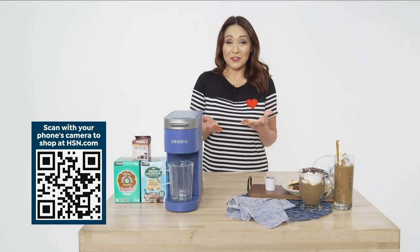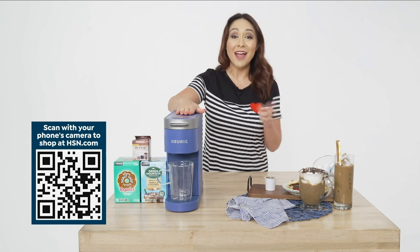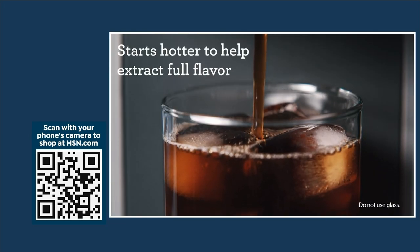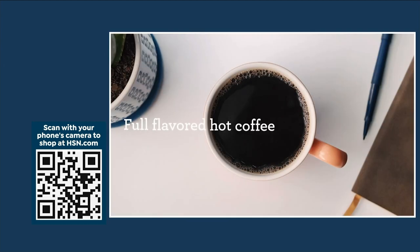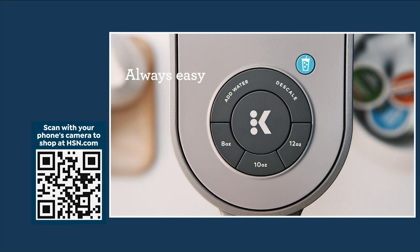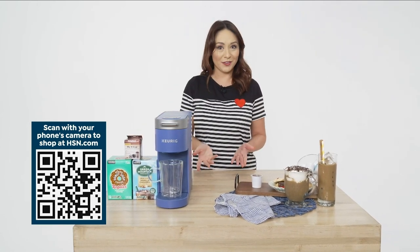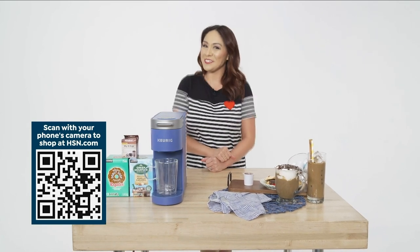It doesn't matter, you can have the best of both worlds thanks to the Keurig K Slim iced and hot single-serve coffee maker. You can brew over ice, automatically adjusting brew temperatures so it starts hot to extract flavor and then cooler for less ice melt. Full flavored hot coffee, refreshing iced coffee — always easy. 24 K-Cups and a My K-Cup for your own coffee at home. Use the QR code below or go to HSN.com or the app to see a full presentation.